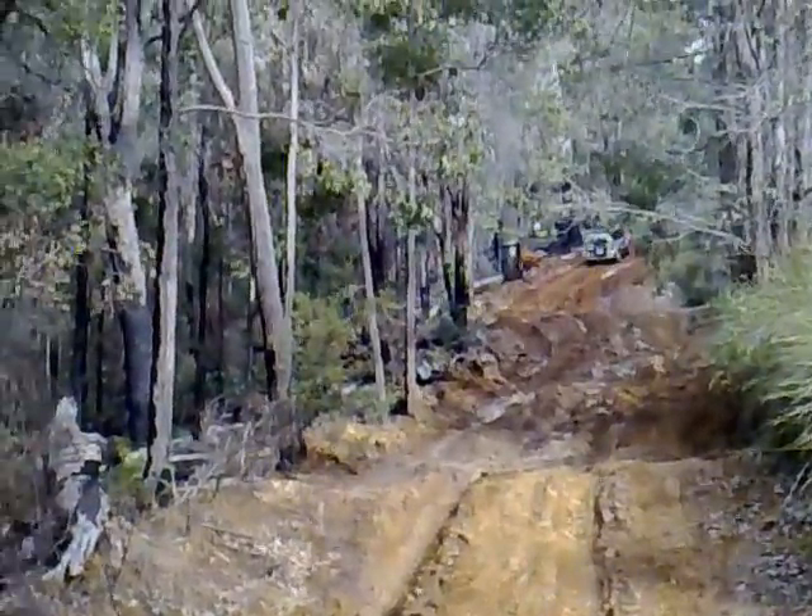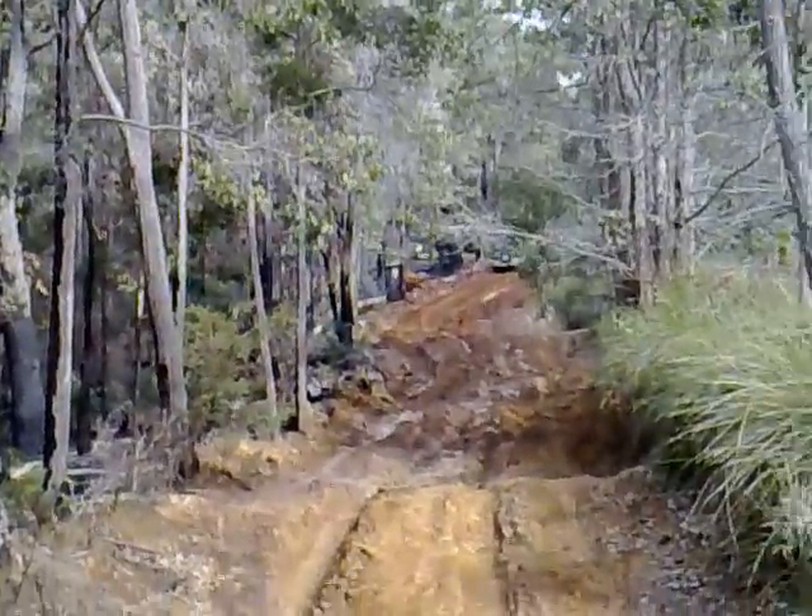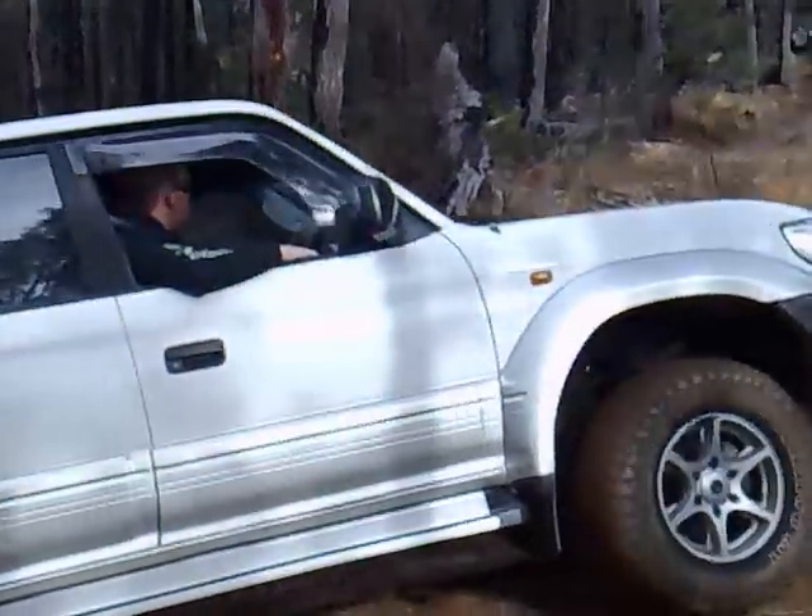That looks pretty solid on the right, doesn't it? Over that hump. Yeah, but what's on the other side of the hump? We'll find out how the Hancock's going.